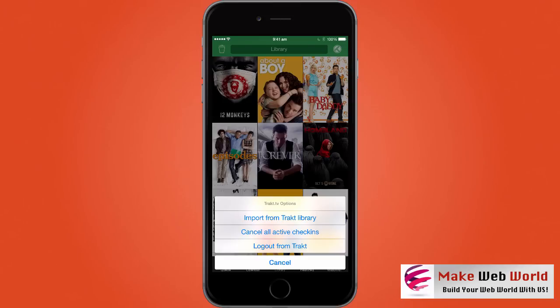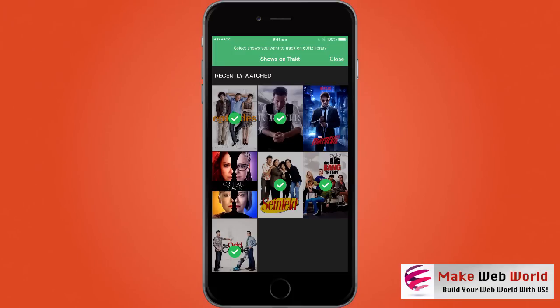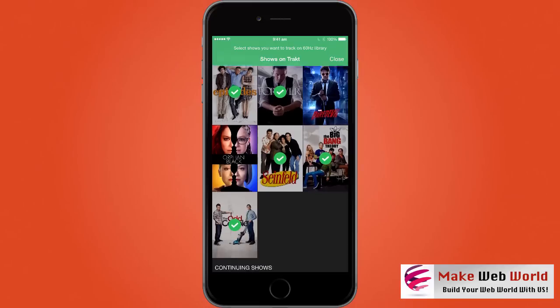On top you will see a Trackt button. The first time you try to log in it will ask you to login to your Trackt account. Once done, you will see options: import from Trackt library, cancel all active check-ins, and logout from Trackt. The difference between other apps and this app is the import from Trackt library. Most other apps allow you to import all your watchlist or progress from Trackt, but here you can actually pick and choose.